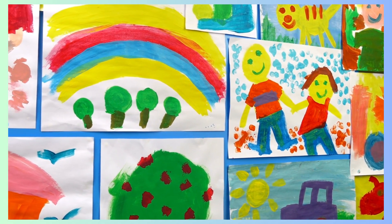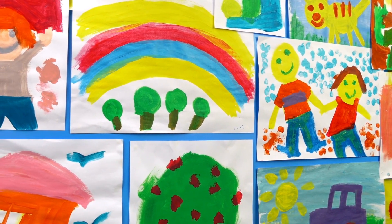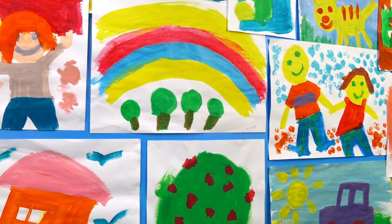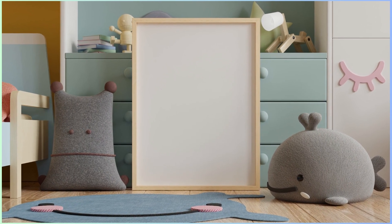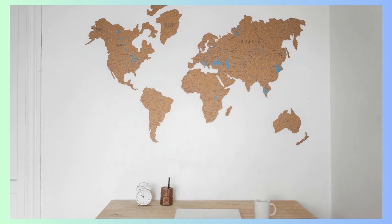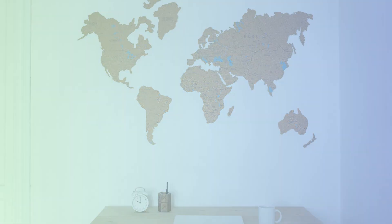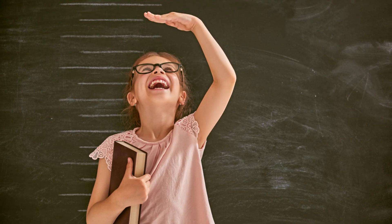Wall art serves as an excellent way to personalize the room. Framed posters, artwork, or DIY crafts can showcase a child's personality and interests. A corkboard or magnetic board can also be used to display their achievements and artwork proudly. Consider incorporating an educational element into the decor, such as a world map, alphabet charts, or a growth chart to track their height milestones.